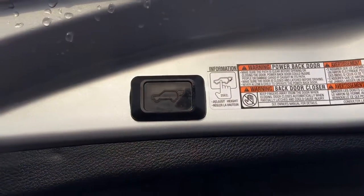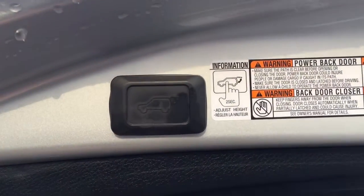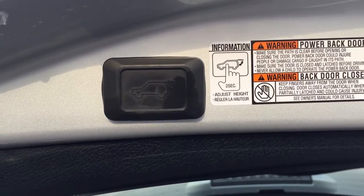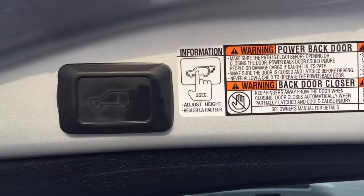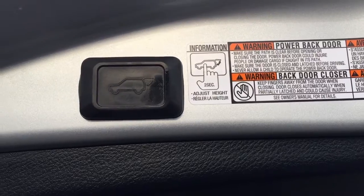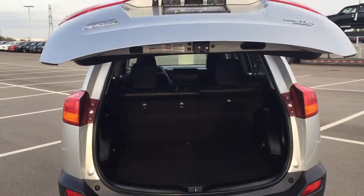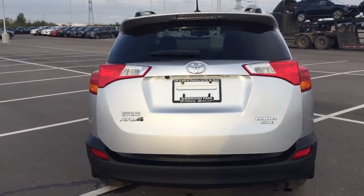You do have a power adjustable tailgate. To readjust the height, hold down the button for approximately 2 seconds at the height you would like. It will beep a couple of times, and when you close it and open it again it will open to that height. To reset the height, hold down the button for more than 4 seconds — it will beep several times and when you close and open it again it will open to the maximum height. This is useful if you are shorter or if your garage is lower, preventing the tailgate from being damaged.